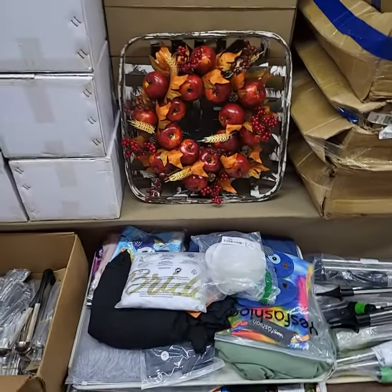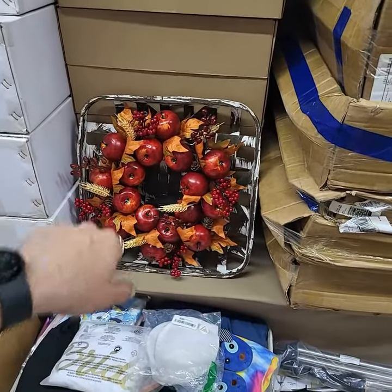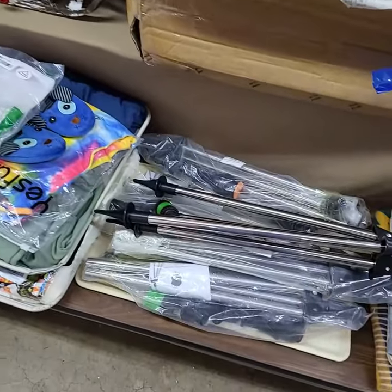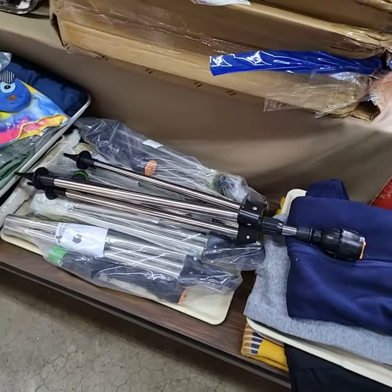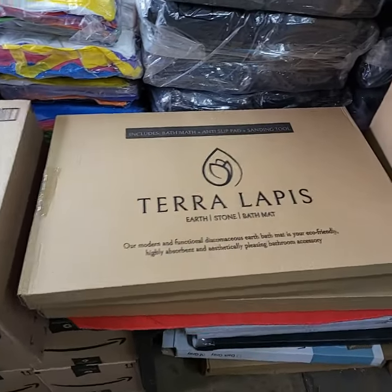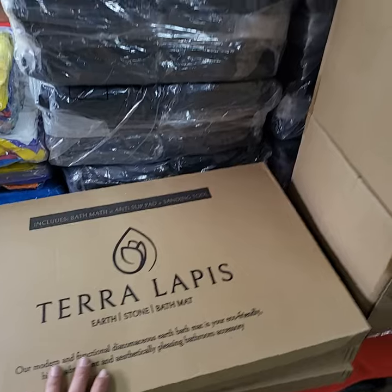A couple trays of clothing here — big tray fulls. Really nice wooden basket with wreath wall hangers, or door wreath-type things. Sprinkler systems — doing them by the piece. I have a few of your stone bath mats left — let me do a choice of those.